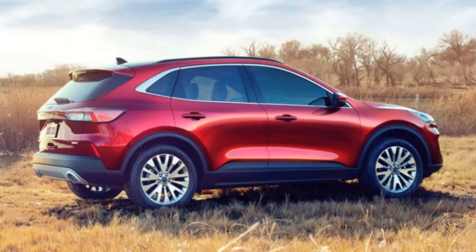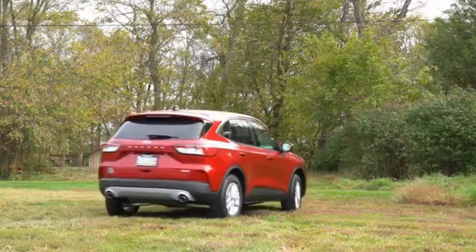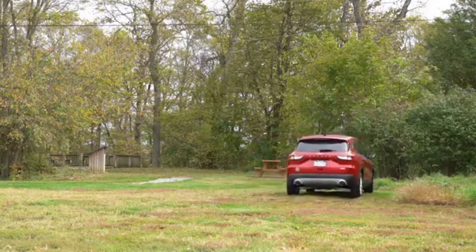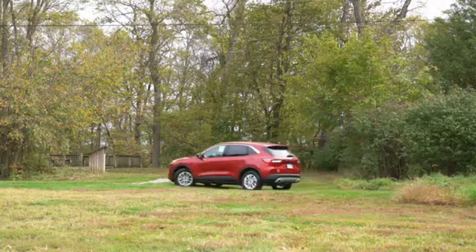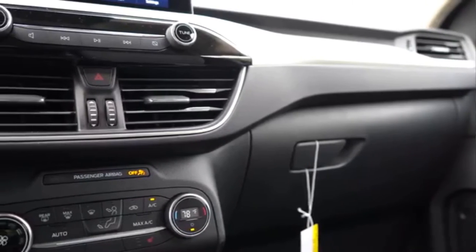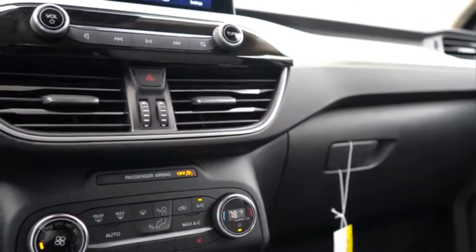The new Escape has a choice of hybrid or plug-in hybrid, with a 2.5-litre IVCT Atkinson hybrid engine, a 1.5-litre EcoBoost, and the 2.0-litre EcoBoost with auto start-stop technology as the available petrol engines.